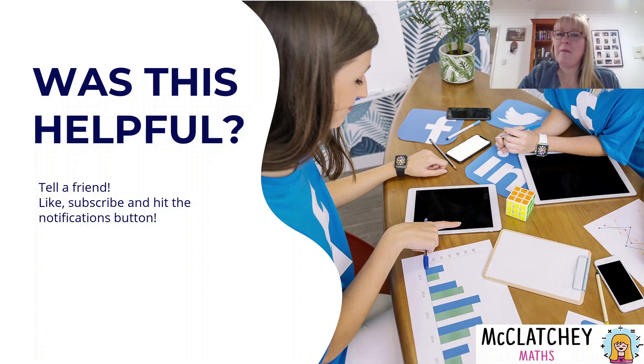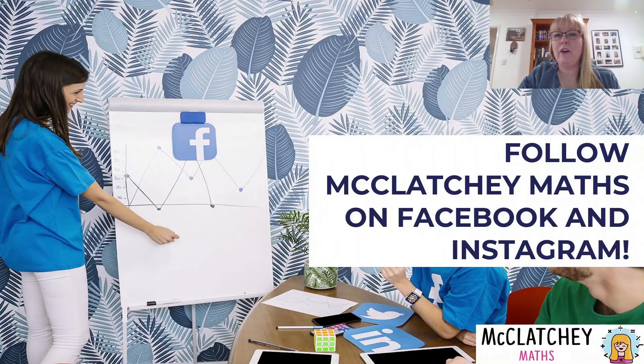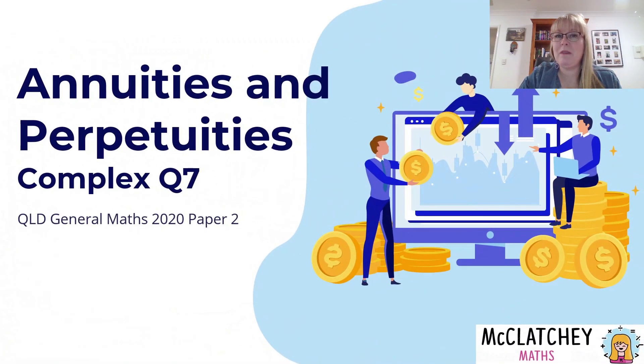A very big welcome to our subscribers today, and if you're new to the channel, thank you so much for joining us. If you found this video helpful, tell someone, show it to your teacher, show a friend, like, subscribe and hit the notifications button. Why not follow McClatchy Maths on Facebook and Instagram? You can also email us at McClatchyMaths@yahoo.com if you have any questions. Thank you so much for joining me — we've finished paper two for General Maths 2020. Do stay tuned for new videos coming your way very shortly.